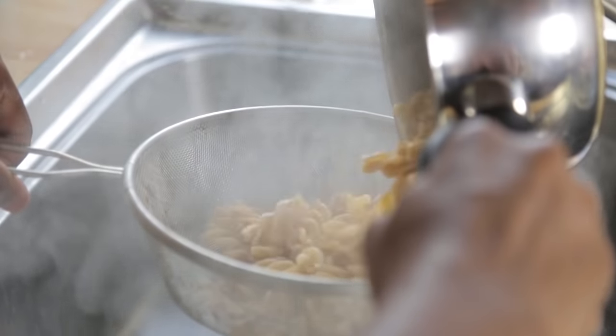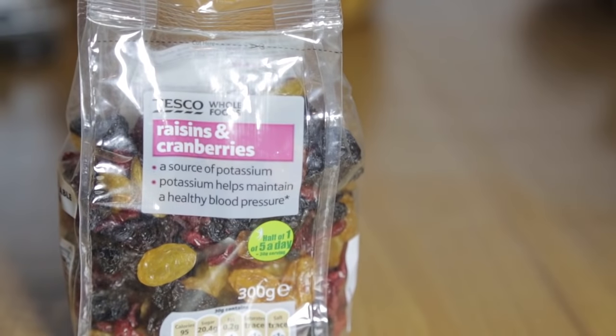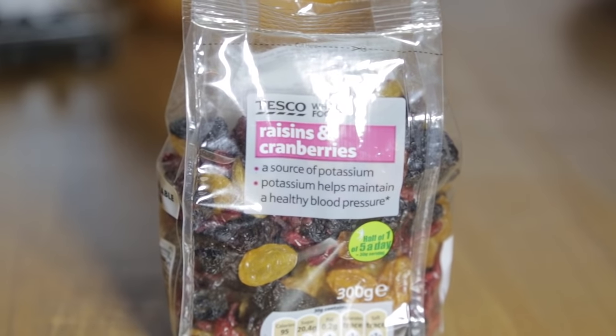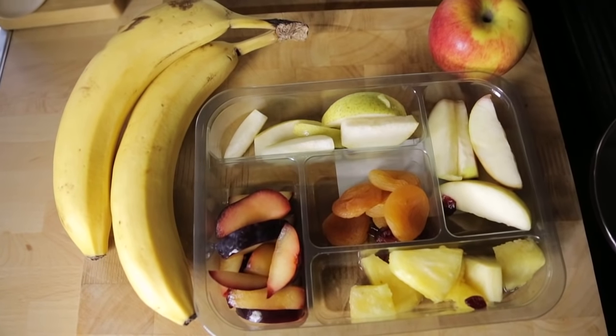Straight before the game — so 20 to 30 minutes before — have more of your simple carbohydrates: your sugary grains, sweets even, some raisins, fruits. That all gets broken down really quickly before a game, and it's all carbohydrates your body can use straight away.